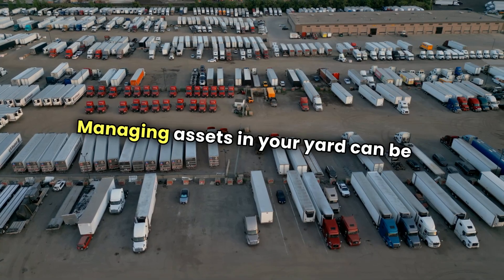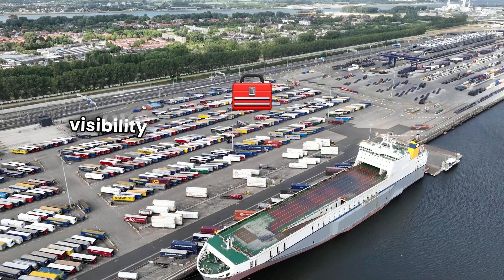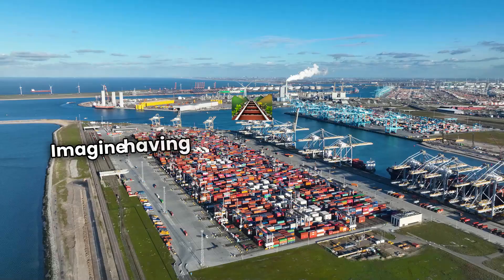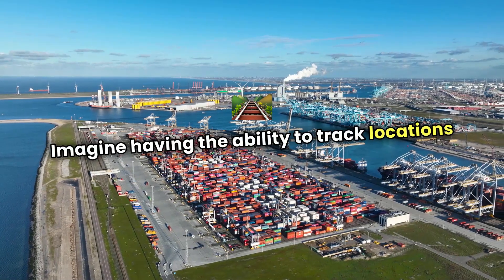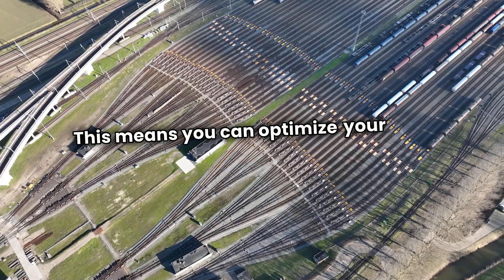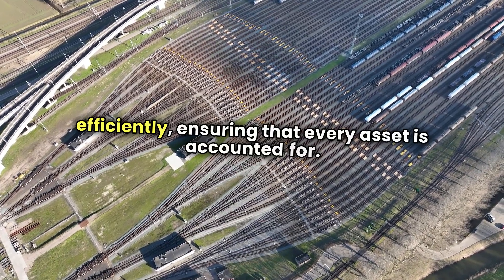Managing assets in your yard can be a daunting task, but with Prometheus, you gain complete visibility over everything from trailers to equipment. Imagine having the ability to track locations and monitor usage in real-time. This means you can optimize your yard operations efficiently, ensuring that every asset is accounted for.